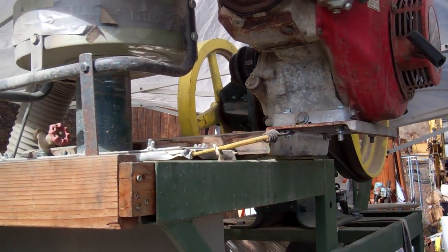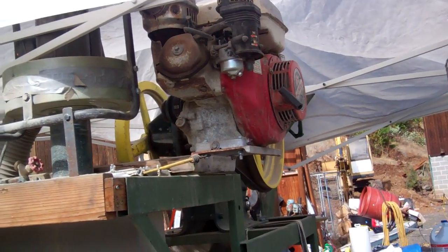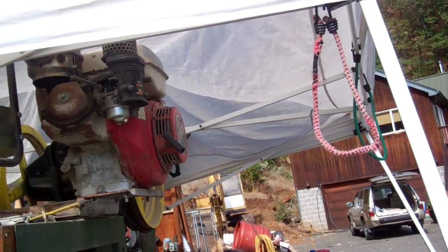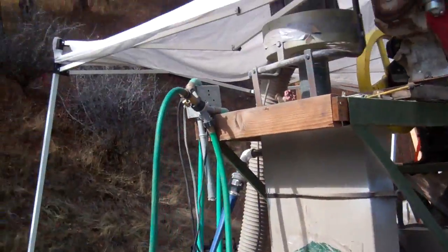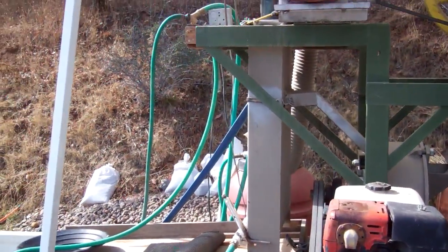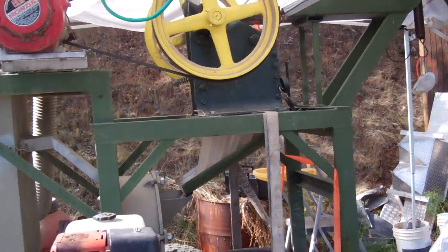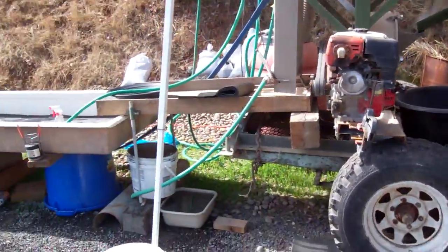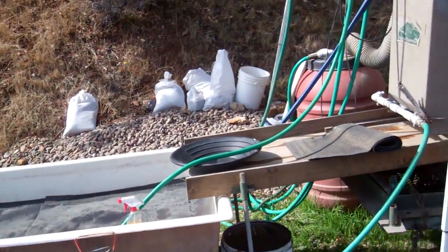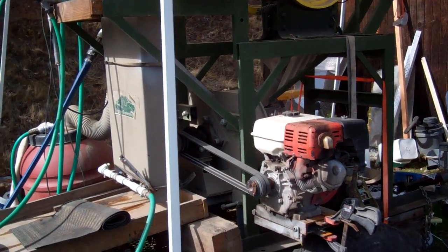I charge $500 to bring the crusher to your property and that includes a hundred-pound test. This thing was very expensive to build and it costs a lot to operate. What I call a geosite — we don't call them gold mines anymore, they're geosites for the recovery of geo material.